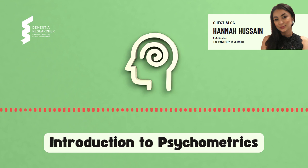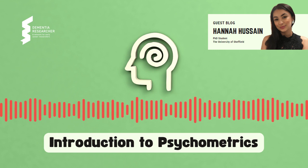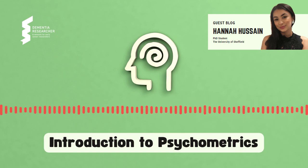For my previous blog submission, I discussed health outcomes, as my PhD is focused on how to use health-related quality of life data collected during dementia trials and studies. As part of my PhD, I have reviewed specific psychometric properties of certain health-related quality of life measures for use in dementia populations, and I plan on using psychometric techniques within my analyses.